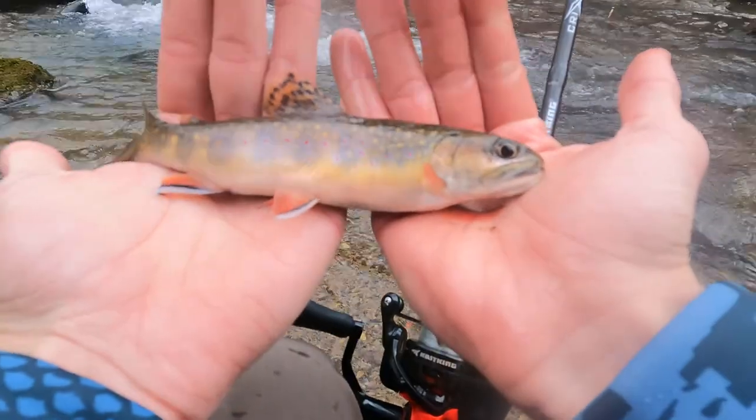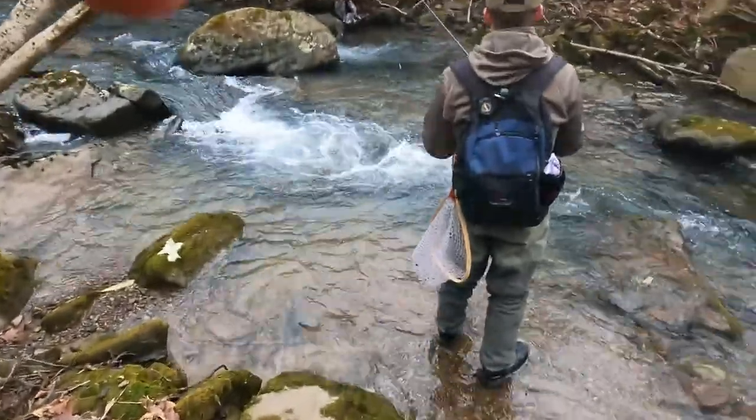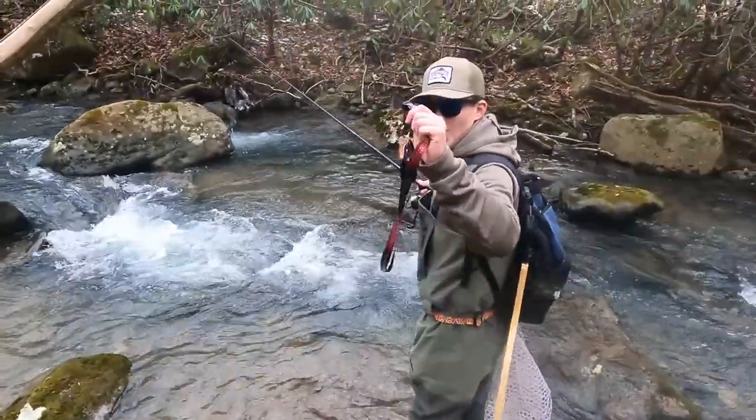Native brook trout right there — look at the colors on that guy, beautiful fish. Here's its release. See you buddy! Oh my god, I just lost my keys out in the water and found them — thank god, thank god.